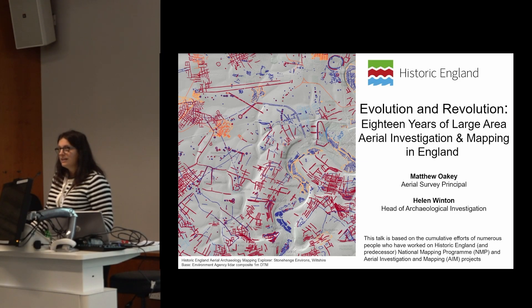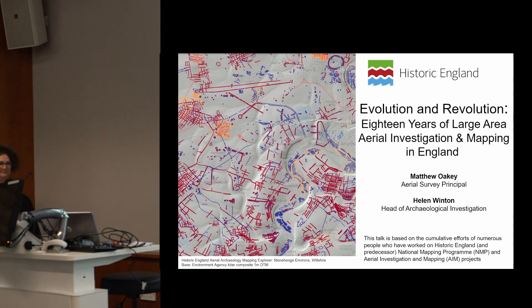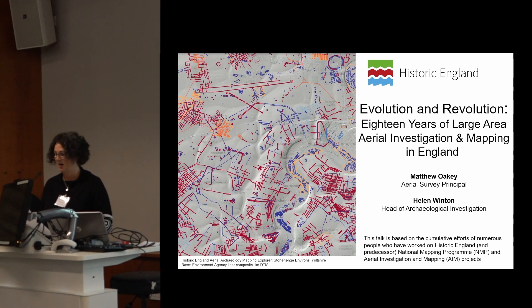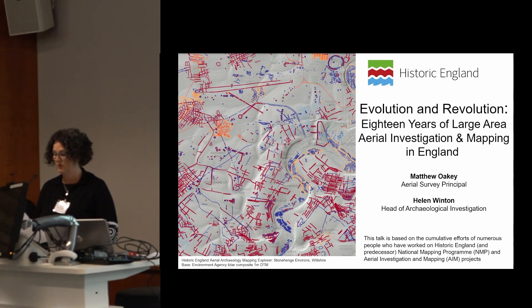Today Matt and I are going to give an overview of some of the work that Historic England have been doing over the last 18 years — specifically how our large area mapping projects have evolved since the time of the last UK ARG in 2006. I'll be setting the scene and explaining the context to our work, and Matt will be taking a deeper dive into the main step changes.